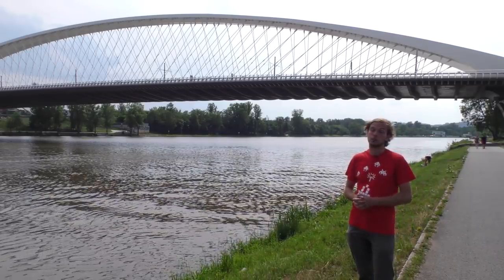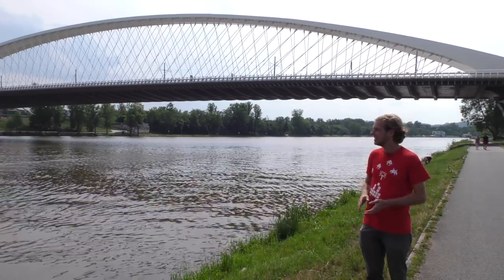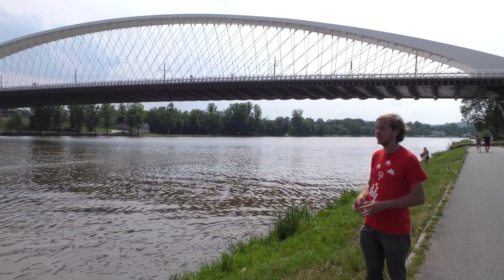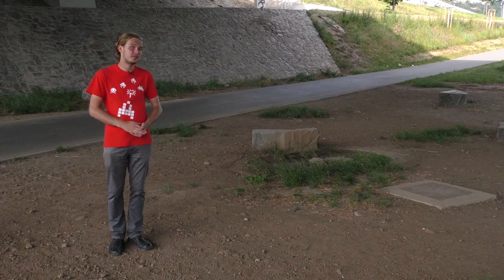Výstavbu Trojského mostu provázelo mnoho kontroverzí, zejména ve spojení s tunelem Blanka. Nutno ovšem upozornit, že stavba tak velké konstrukce je ze své podstaty velice drahá. Ale výsledek nevypadá špatně a taktéž funguje dobře. Nemám tedy potřebu Trojskému mostu moc vyčítat — jsem rád, že tady taková stavba stojí a doufám, že bude i v budoucnu sloužit tak dobře, jak vypadá dnes.